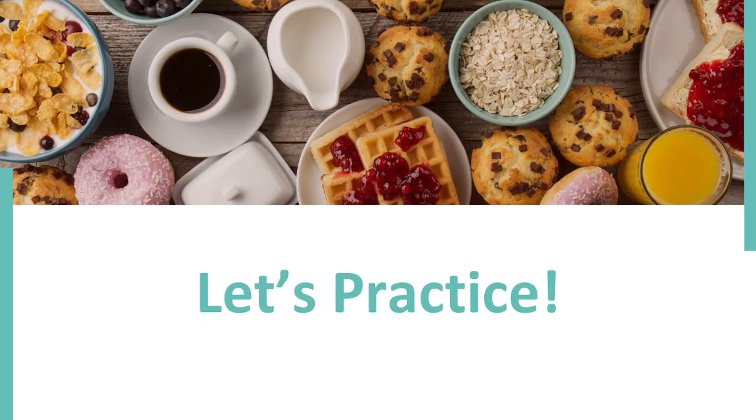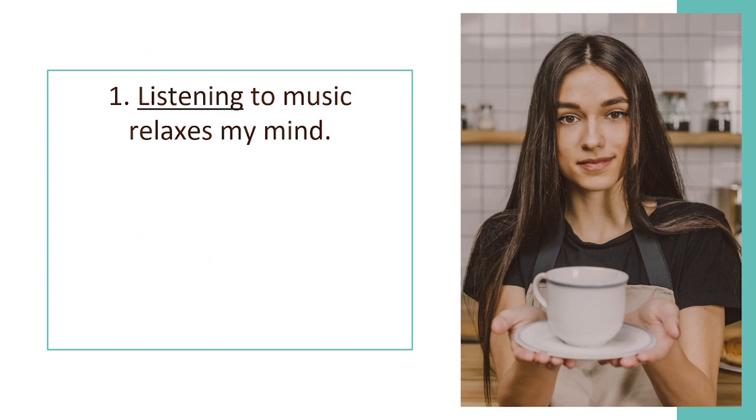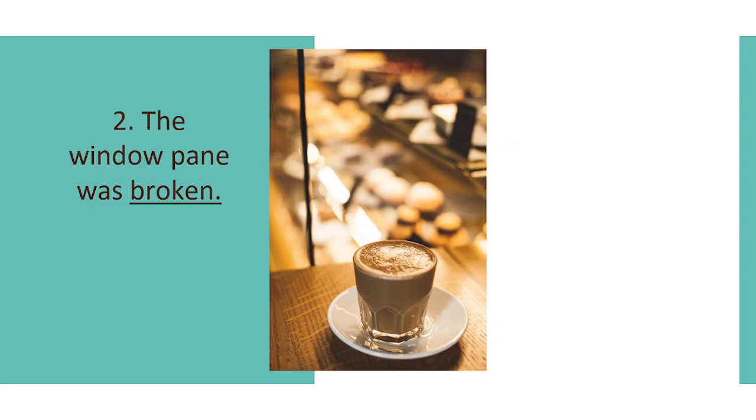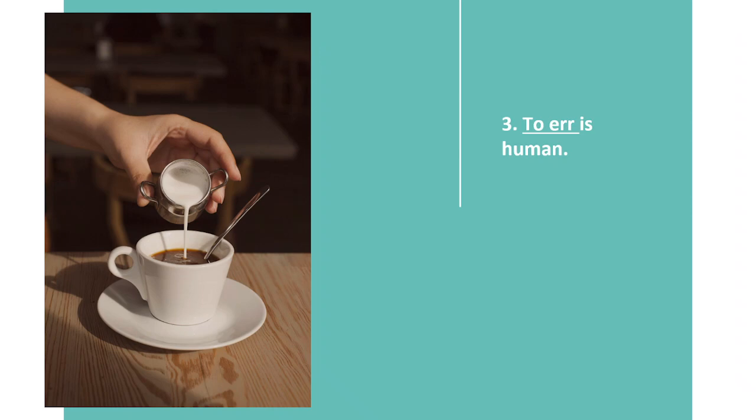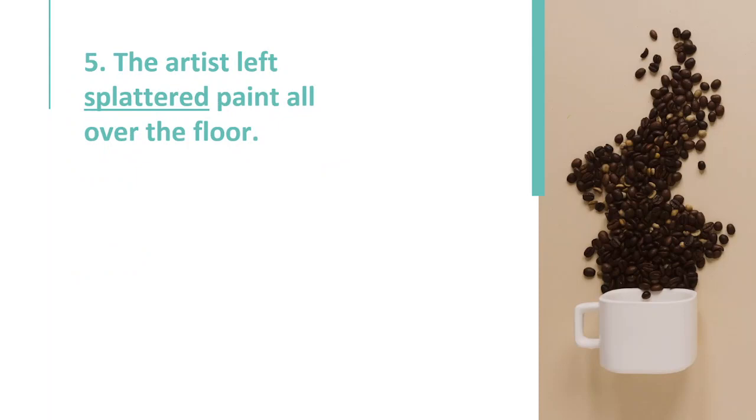Let's practice. Identify whether the underlined words in each sentence are a verbal or a verb. Number one: 'Listening to music relaxes my mind.' — 'Listening' is used as a verbal. Number two: 'The window pane was broken.' — 'Broken' is a verbal. Number three: 'To err is human.' — 'To err' is a verbal. Number four: 'The young man assisted the old lady in crossing the street.' — 'Assisted' here is a verb. Number five: 'The artist left splattered paint all over the floor.' — 'Splattered' here is a verbal.